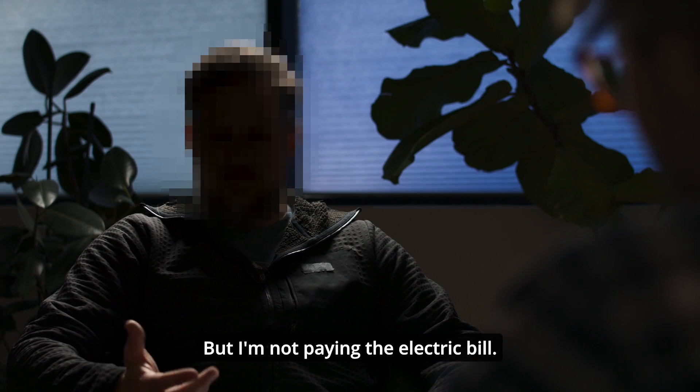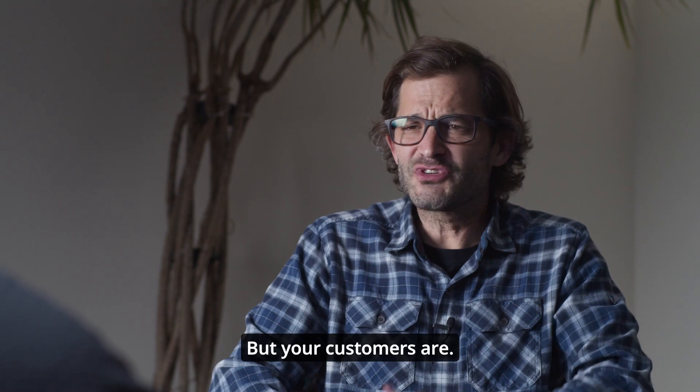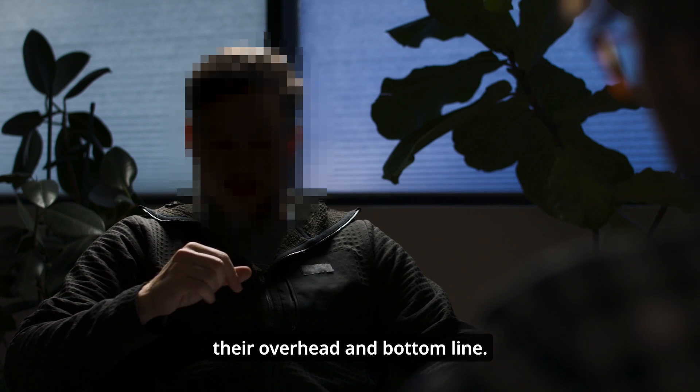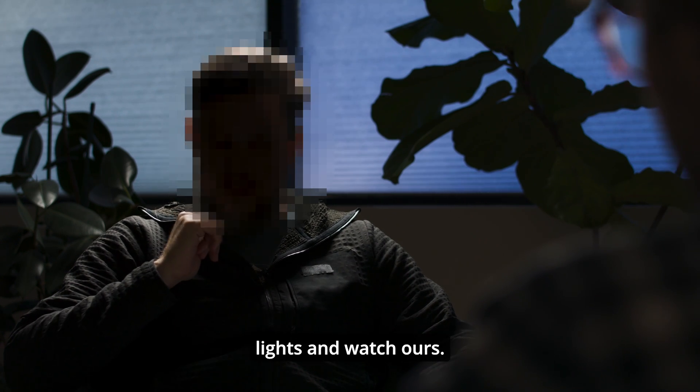Isn't that dreadfully wasteful? Inefficient? Well, yeah, but I'm not paying the electric bill. But your customers are. That's their job to watch their overhead and bottom line. It's my job to sell lights and watch ours.